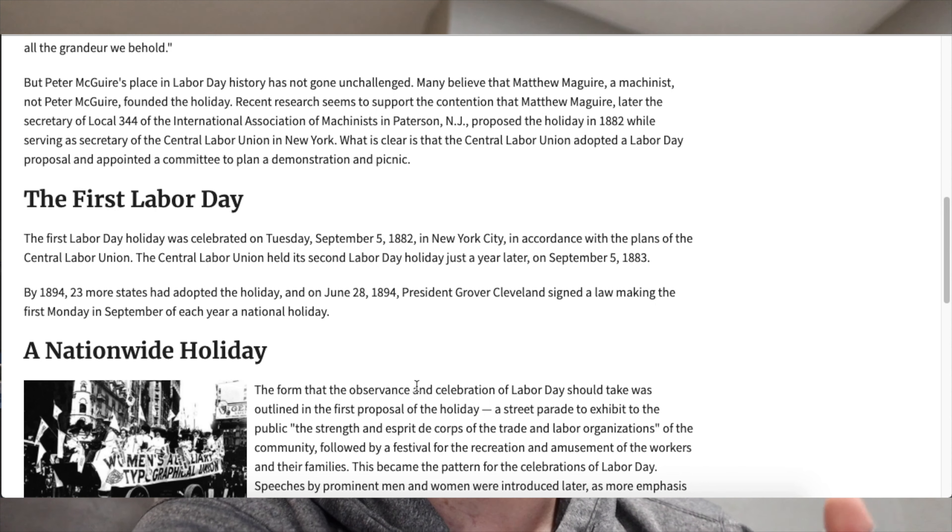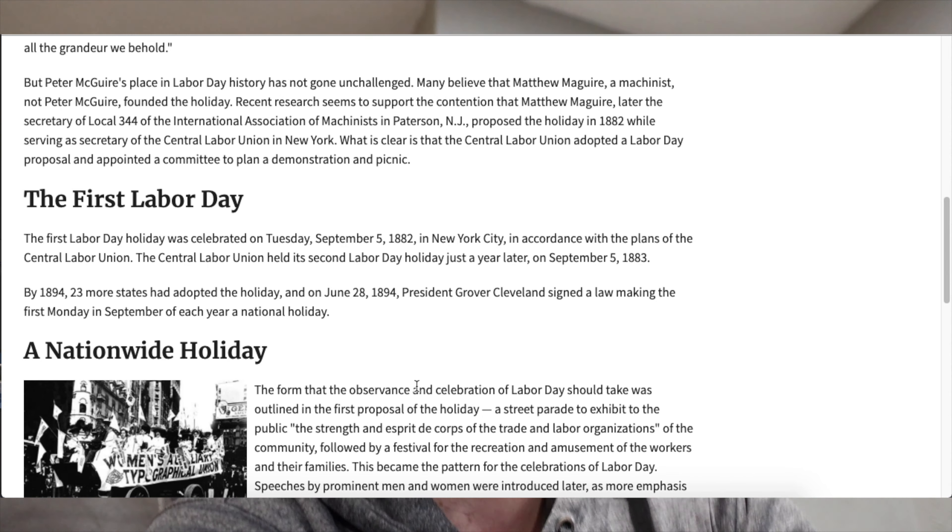It wasn't until 12 years after the first Labor Day that President Grover Cleveland signed a law to make the first Monday in September a national holiday for every state in the United States, and from then on, that's just been the day. It basically is a holiday to remember and recognize all the people who put so much work into the country — dedicated to the social and economic achievements of American workers. Union workers and people like that wanted a day to take a break, because they were working so many hours, and needed time with their families.